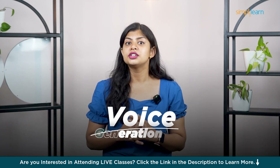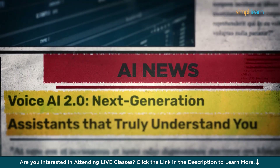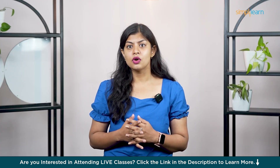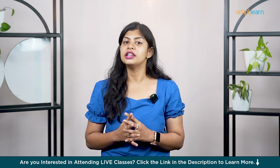The next category is Voice Generation. These AI tools can narrate, speak, or even clone your voice with shocking realism. Whether you're creating YouTube videos, podcasts, audiobooks, or building characters for games, these are the voice tools that actually deliver.